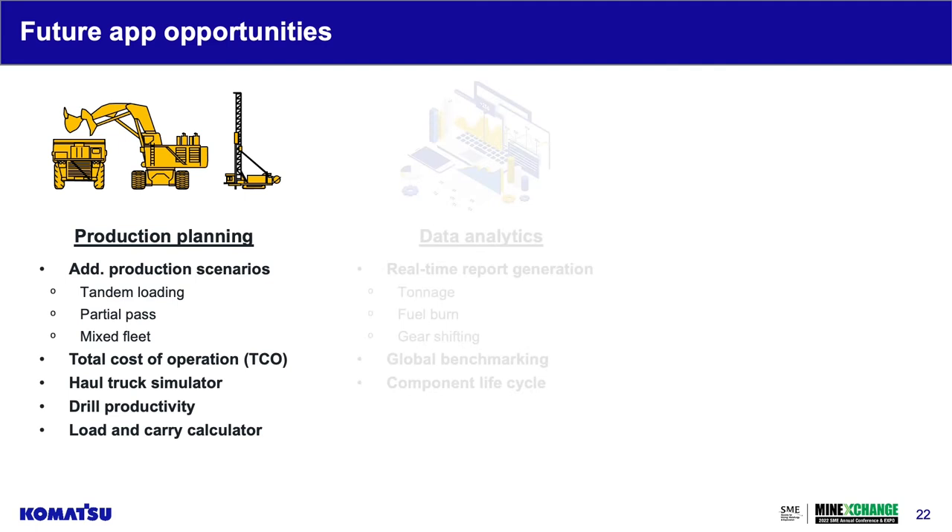Data analytics is huge. We're all focused on KPIs — those key production indices. How much more valuable would that information be if available in real time? Report generation for tonnage and fuel burn, shifting gears and the impacts to wear on haulage tools, how a mine site measures against a global benchmark, whether you're falling behind in some areas and have opportunity to catch up, and component lifecycle — factoring greatly into cost of operation — like whether you're running through gears faster than you should and whether more preventative maintenance could stretch that life out.